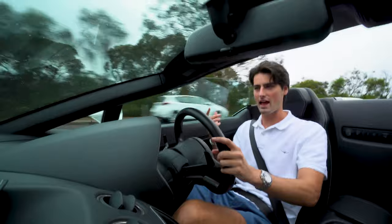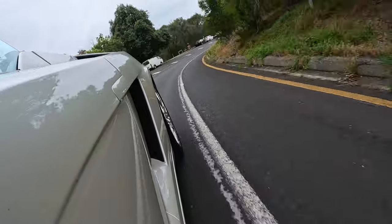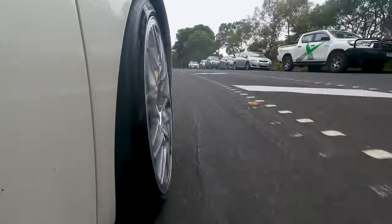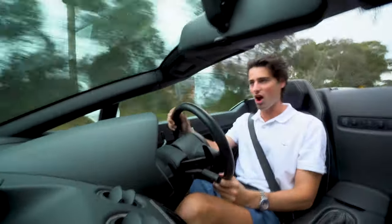Now as it starts to drizzle down a little bit, it's really highlighting just how capable the 4WD system is in this car. On exit, you can be confident that you can use all 560 of that horsepower without having to worry about slipping off the road.